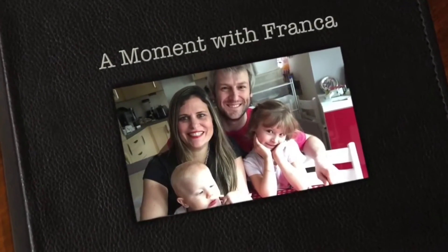Hi guys, welcome back to my channel! I am so excited to do something I haven't done for a while. Today I'm going to do a whole haul mainly about H&M. If you have read my About Me page, you would know that I love H&M.